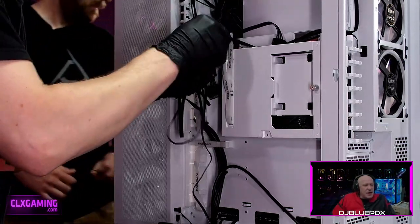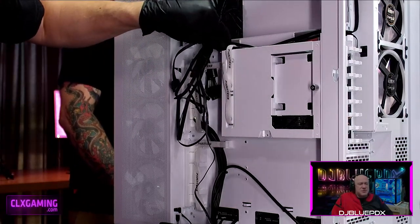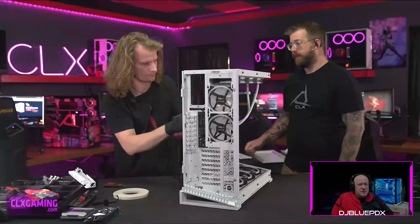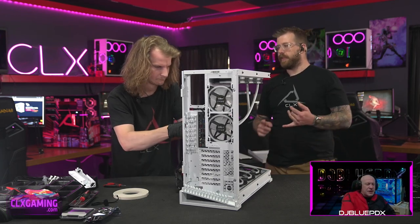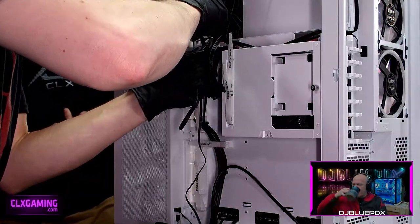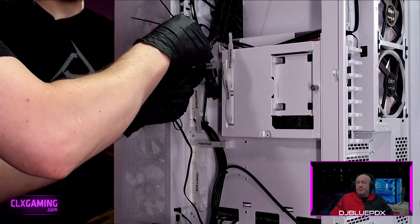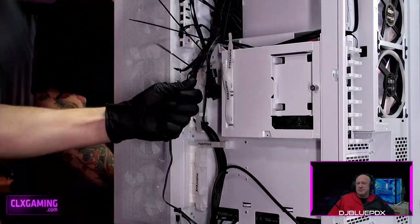One thing I love about this case is the velcro straps to help guide your wire bundles. Phanteks does a really good job with these — we really started seeing that with their P300 and P400 mid-tower cases, and also in the Phanteks Evolve X and P500. You almost don't need zip ties, though we still use them for a really clean bundled look. But if you were without zip ties, those velcro straps work great for routing cables.